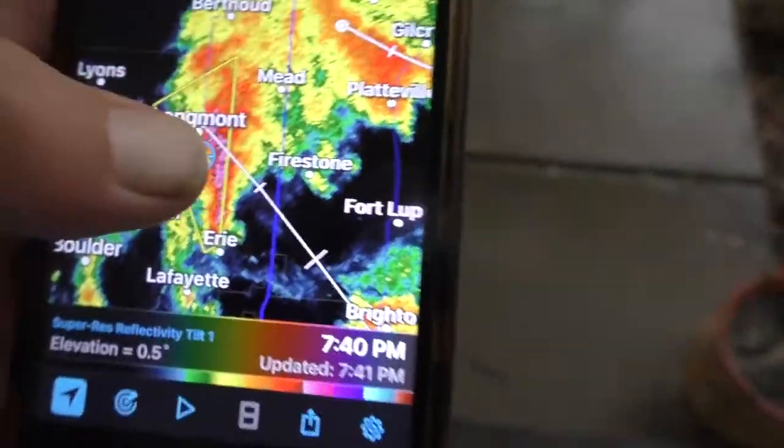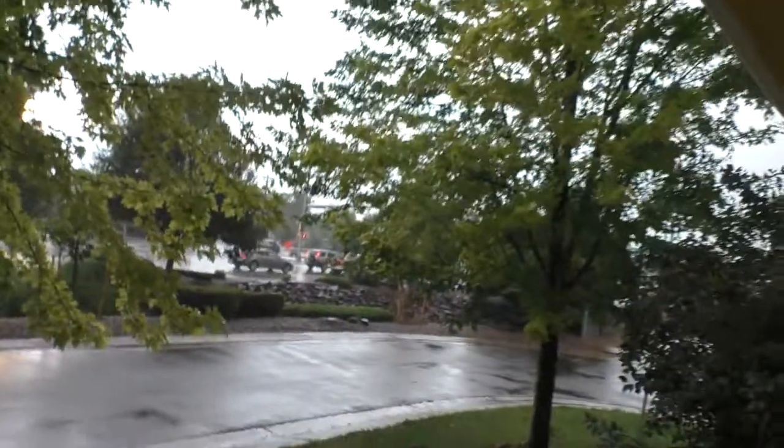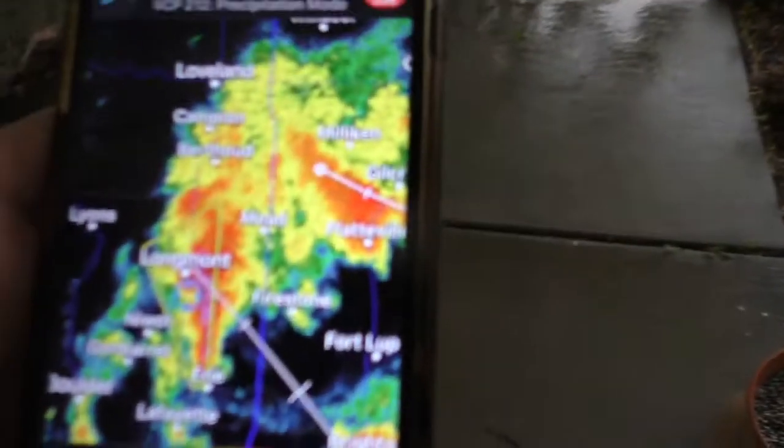At 7:30 — so roughly six minutes or so before the severe thunderstorm warning came out — we saw this within Radarscope. If I didn't have Radarscope, I couldn't use it. Yes, we were experiencing it, but if I didn't have Radarscope, I wouldn't know what was going on.